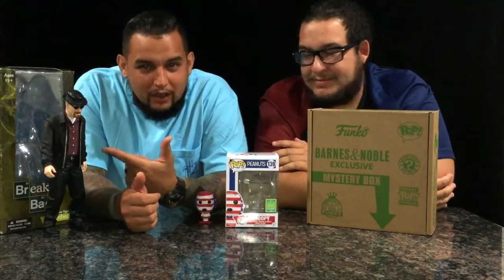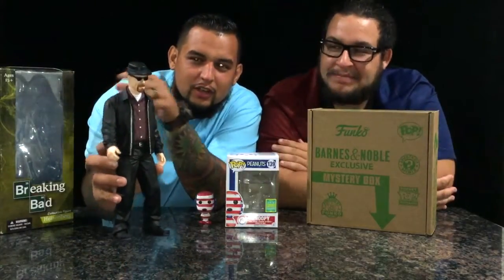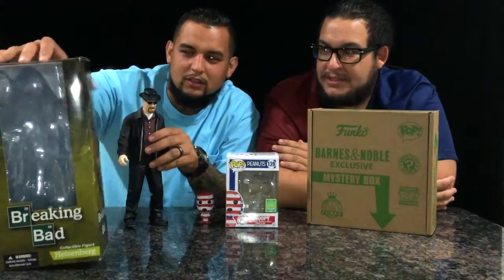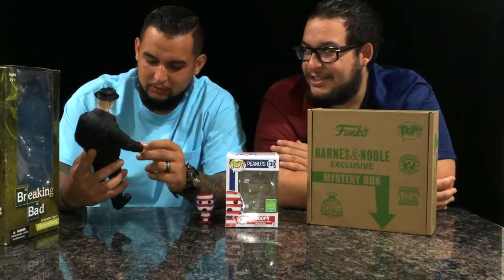We picked up Breaking Bad on clearance — it's a favorite, as you can see. It comes with a little hat and glasses, and it's a nice little box. Not bad, especially for being a clearance item. Quality is pretty good, can't complain about that. Good detail.